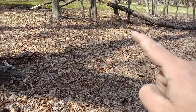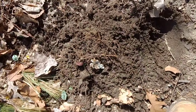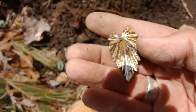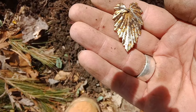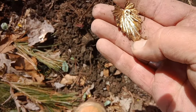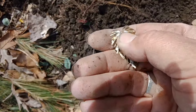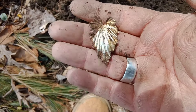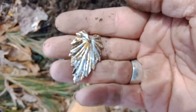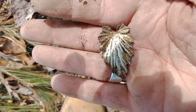Mercury dime right there — you never know what you're going to find. That piece also turns out to be an earring. Pretty cool. Can't tell if it's silver or just plated, but it's still a piece of history — someone wore that at one time. That's pretty cool. Onward.